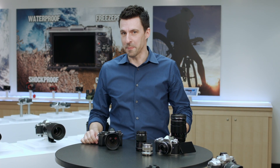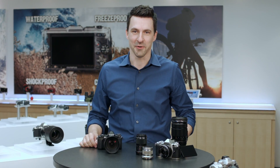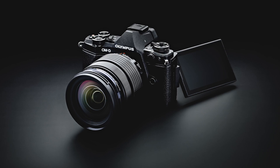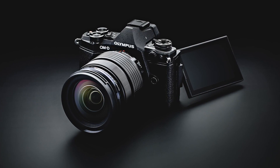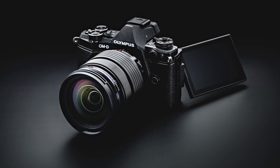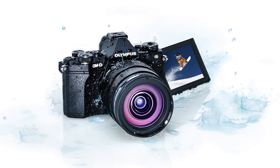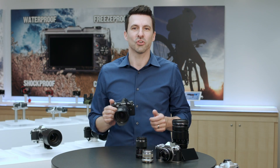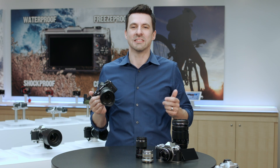Hi, Nathan from Olympus here with exciting news about Feature Upgrade 2.0 for the EM5 Mark II. Adding to its already robust array of still and video capabilities, including the most sophisticated image stabilization on the market, all-metal weather-sealed construction, and articulating touch LCD panel, the new features are sure to stir up your creative energy all over again, all with just a simple download.